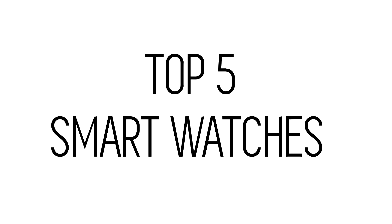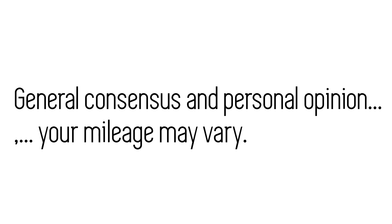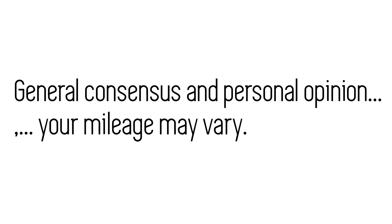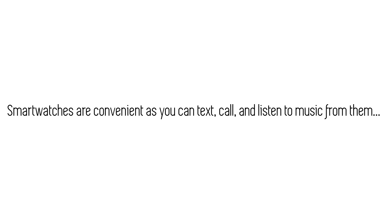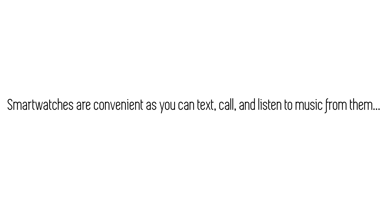In this video we'll be looking at a few of the top smartwatches of 2018. This list is based on general consensus of reviews found online and also my personal opinion, so your mileage may vary. Smartwatches are super convenient for quick access to your contacts, text messages, and even music right on your wrist.